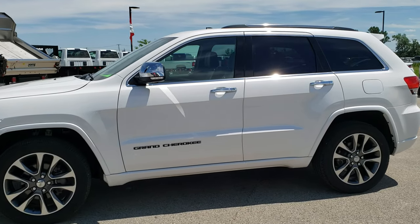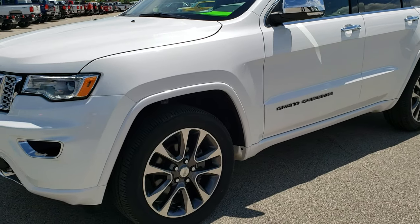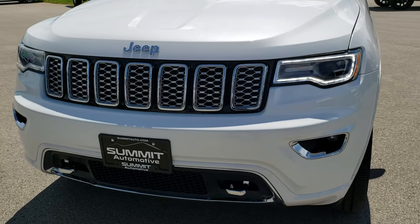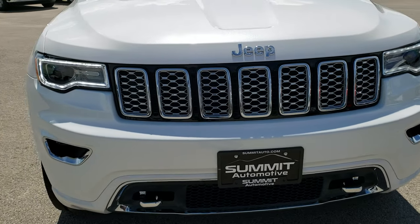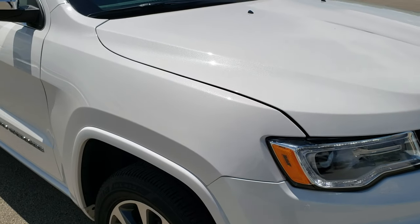This is stock number 8J449A. We are here at Summit Automotive in Fond du Lac, Wisconsin, your new and used Jeep headquarters.